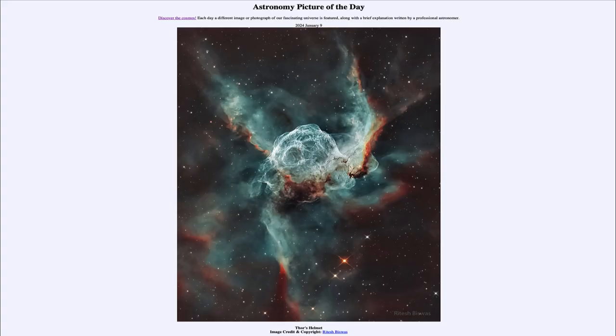Greetings and welcome to the Astronomy Picture of the Day podcast. Today's picture for January 9th of 2024 is titled Thor's Helmet.